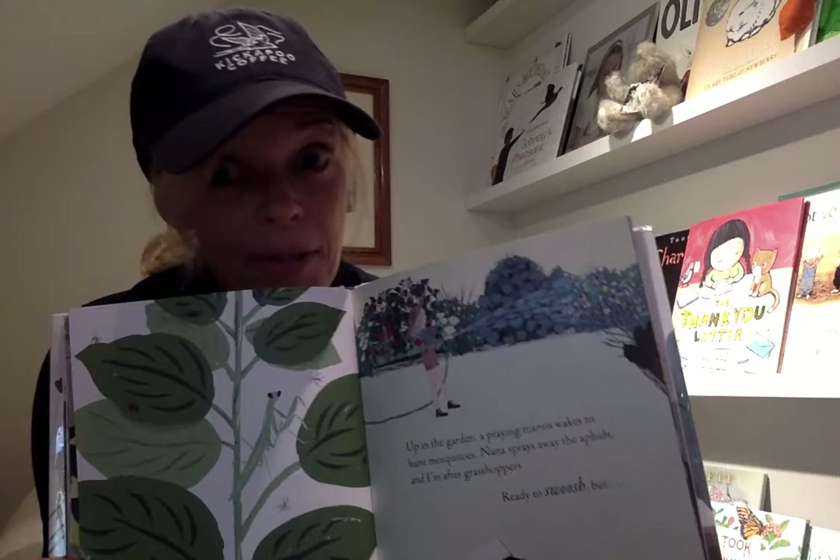Up in the garden, a praying mantis wakes to hunt mosquitoes. And Nana sprays away the aphids and I'm after grasshoppers, ready to swoosh, but... What do you think is going to happen? Let's see. Snap! Someone else is faster. Down in the dirt, a smooth, shiny garter snake crunches. I'm supper.